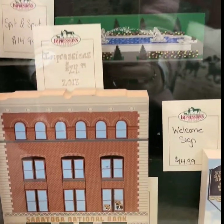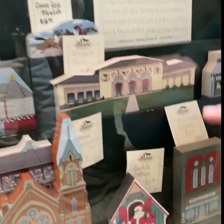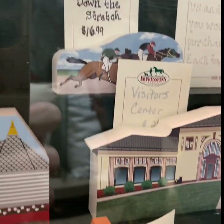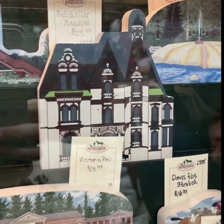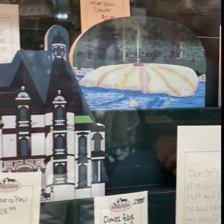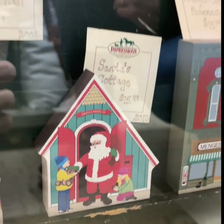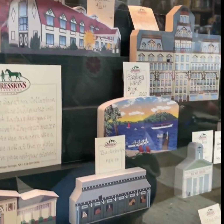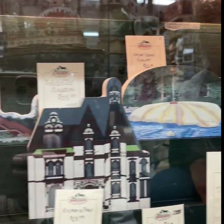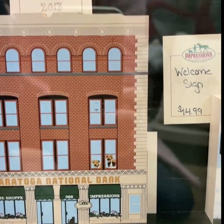Every year we come out with a new Cat's Meow landmark piece that is custom-made for the store. Every single one — the reason they're called Cat's Meow — will have a small black cat somewhere; even on the one that's 'down the stretch,' there's a cat riding on the back of the horse. This year we went with an outdoor theme because of COVID and people going to state parks, so the geyser spring is this year's new piece. Each has its year on it, and we've come out with a new one since the '90s. Last year we did Saratoga Lake, and one piece is especially close to us because it's our own building — we even put the three dogs we had at the time in the window.